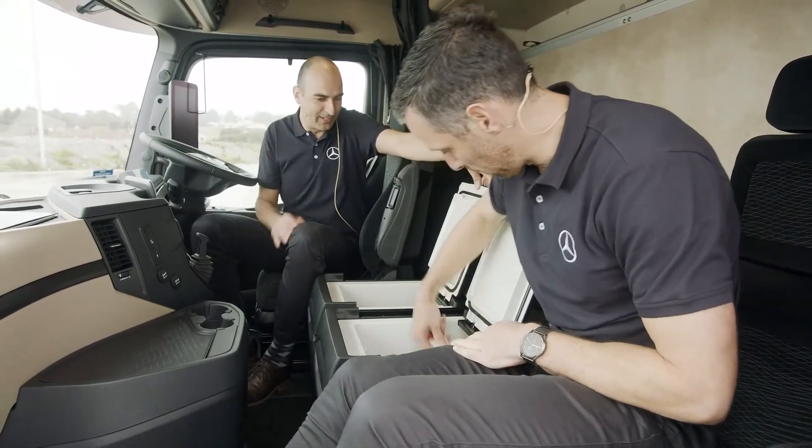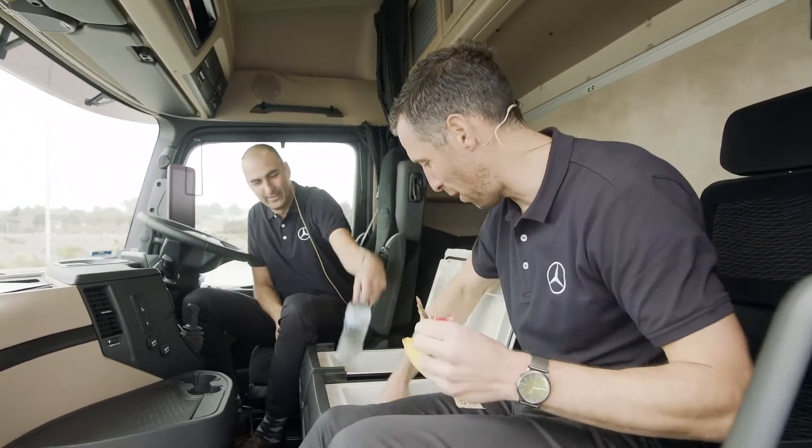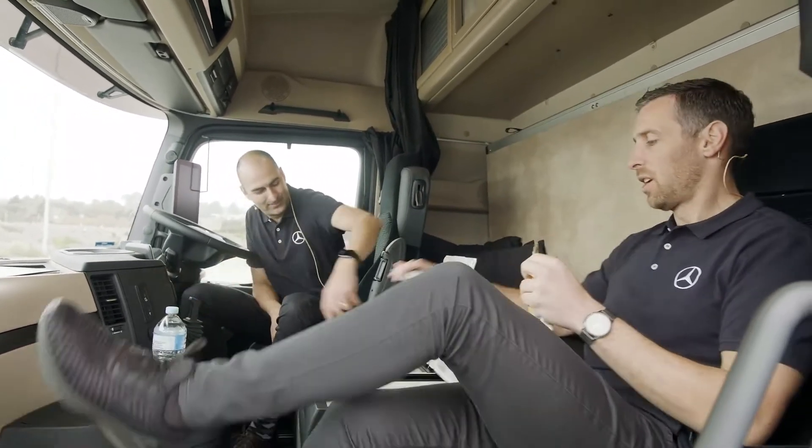Help yourself to something - we've got a protein bar, we've got a banana. This driver is very healthy. We've got oranges and waters.